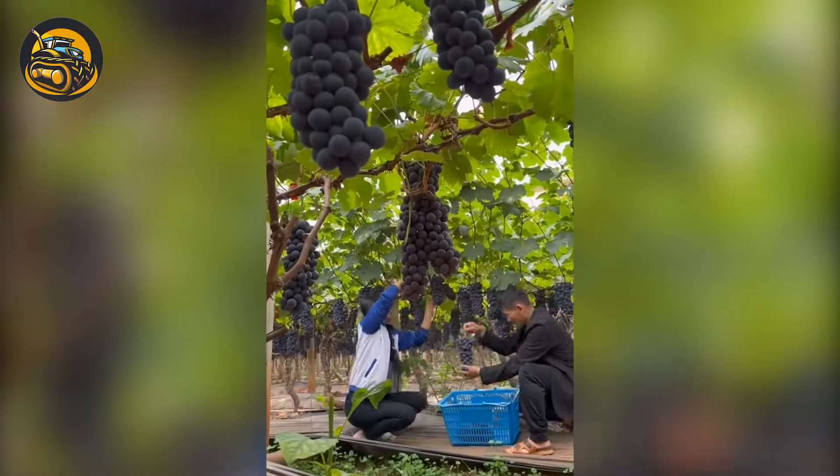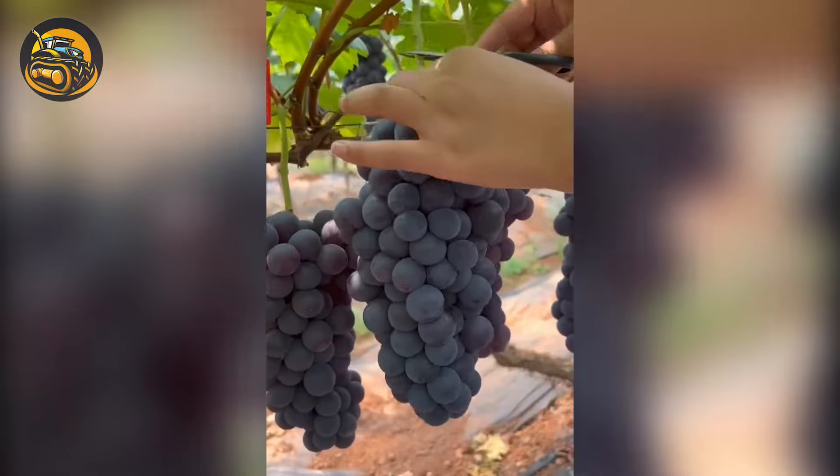Be gentle with the juicy grapes — you don't want to reduce the fruit's price the next moment.